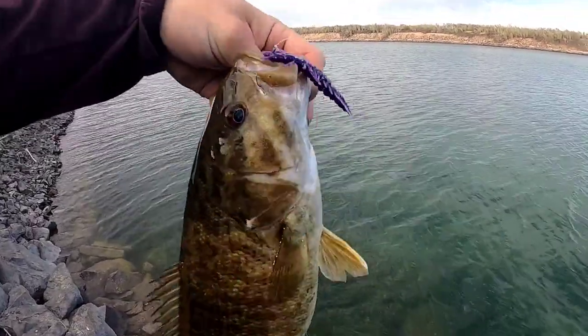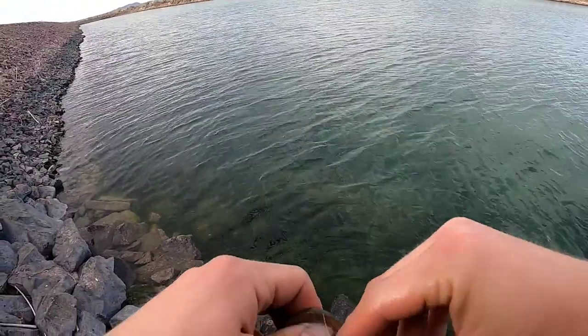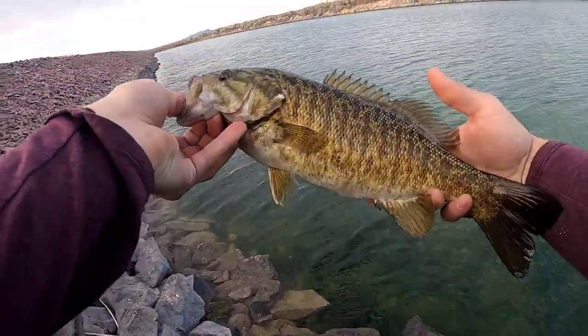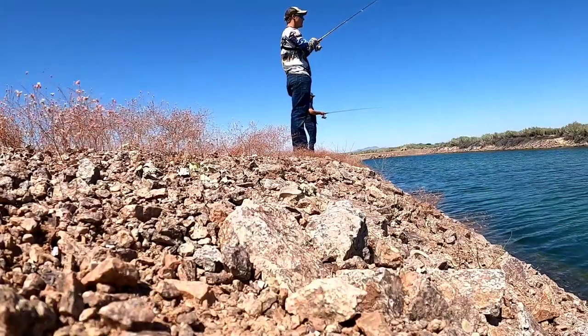Niko Junebug Helgermite. Pretty fish right there. Check out that Helgermite — boom. They've been crushing Junebug today. Oh that's a pretty one.